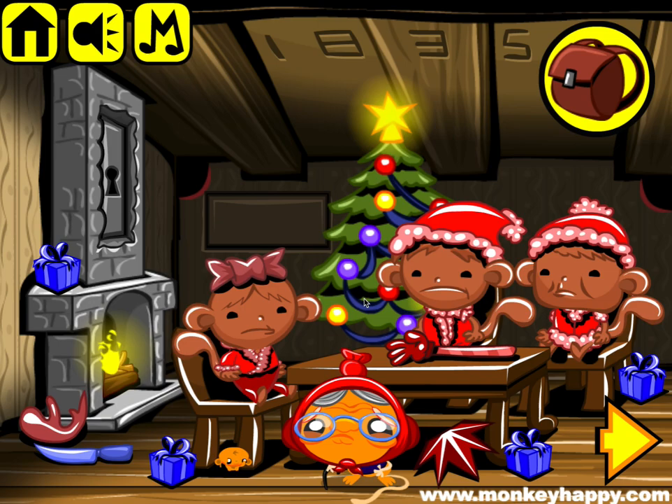The MonkeyHappy.com stage 583. This is another patron's choice — this time it's the Christmas monkey eggnog Santa theme.